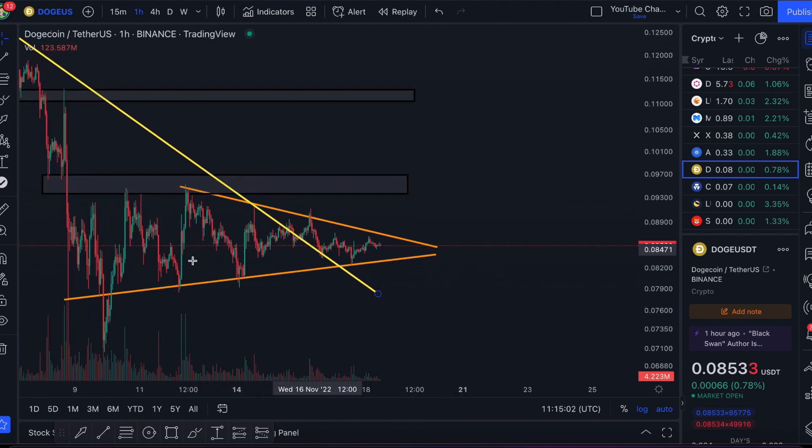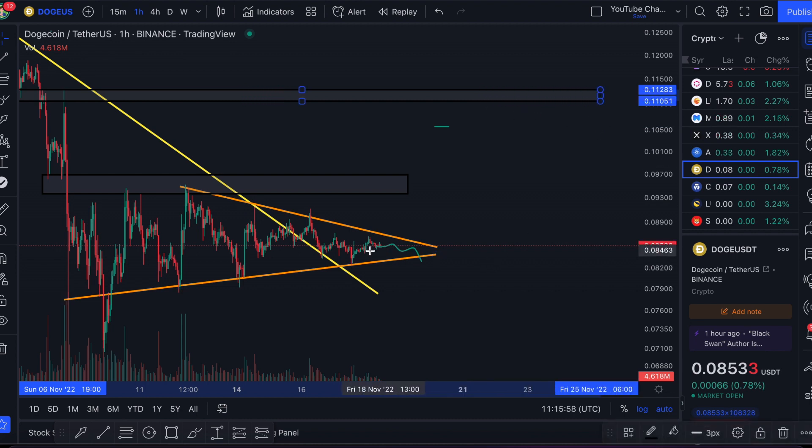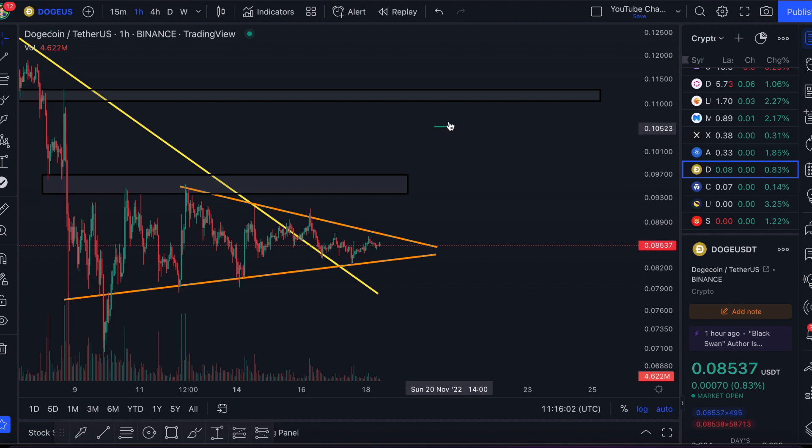We have this triangle on Dogecoin with orange support below and orange resistance above. At some point Dogecoin price will have to choose which way it's going to go — break through the resistance or break through the support. If we break below support, we should go a lot lower since we've lost the support that's held Dogecoin up since the FTX fallout. If we break through resistance, we head in a more bullish direction. Price targets remain the same: 9.5 cents as the first target, then 10.5 cents, and I expect resistance around 11 cents on Dogecoin.